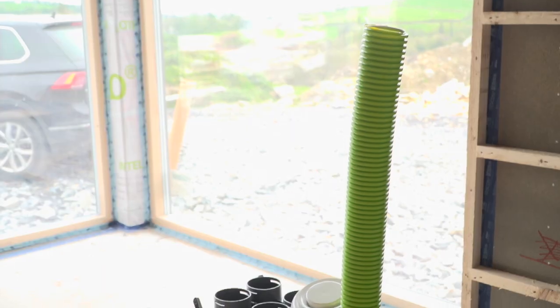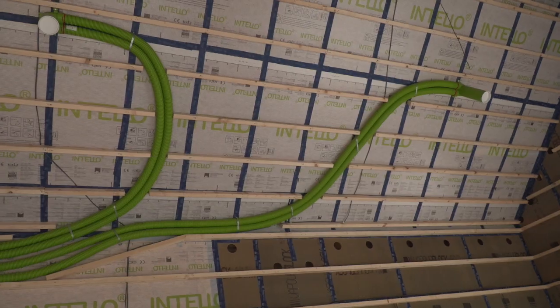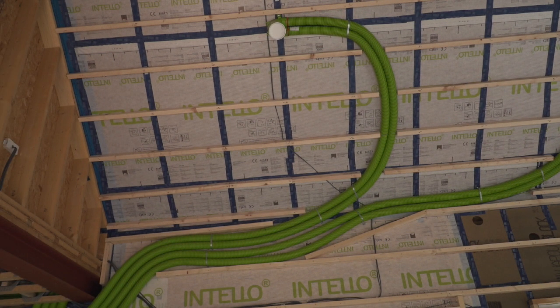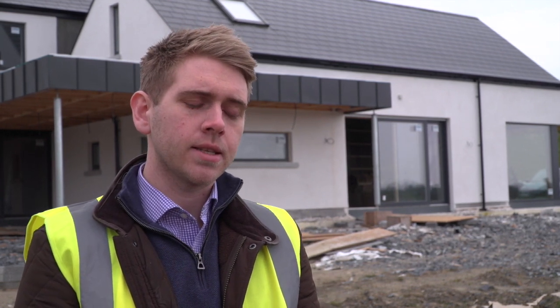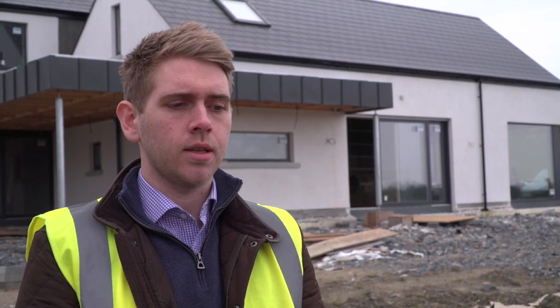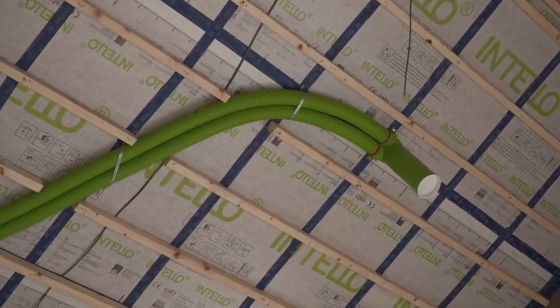The MVHR system in Nile's house is a Brink Renovant Excellent 450 machine, installed with the Eubank Air Excellence ducting system. The two systems are from sister companies that work together to create the MVHR system. The 450 refers to the metres cubed per hour the machine can do. Upon sizing the house we estimated it would require roughly 220 metres cubed of air, so we put in the 450 machine, which allows the unit to run at roughly 50% of its maximum capacity, while still being able to ramp up to a much higher level should it need to.